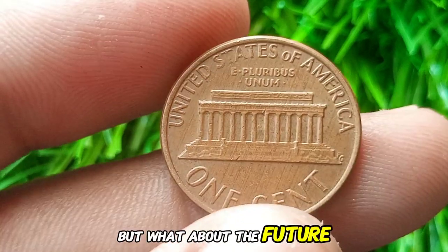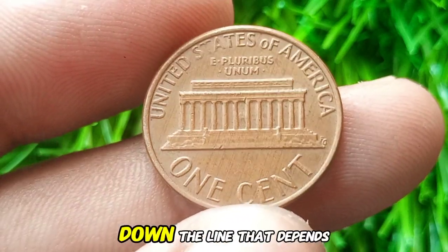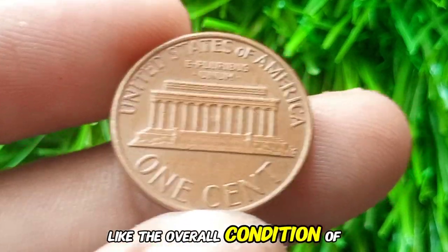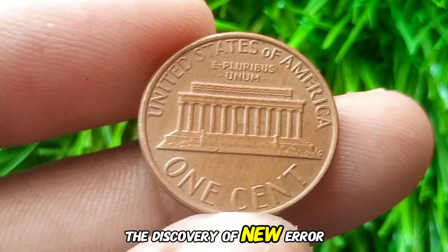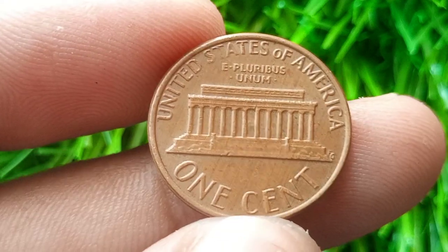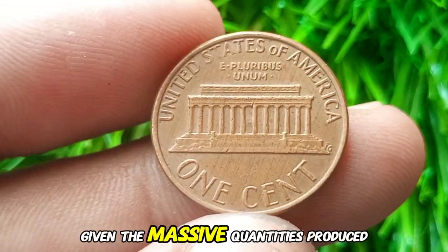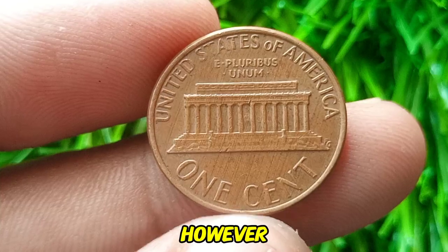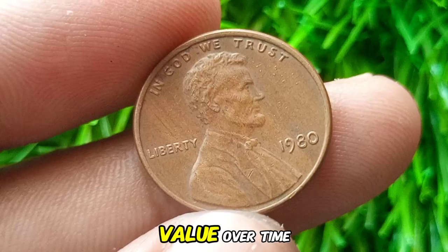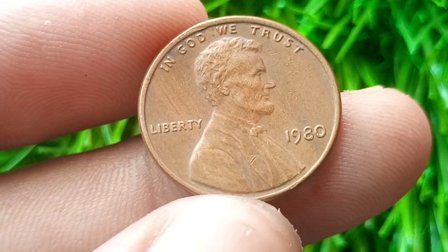What about the future? Could the 1980 Lincoln cent become more valuable down the line? That depends on several factors: the overall condition of your coin, the discovery of new error varieties, and the evolving interests of collectors. Most 1980 pennies are likely to remain at their current value given the massive quantities produced. However, those in perfect condition or with unique errors could see an increase in value over time as they become harder to find in such pristine states.